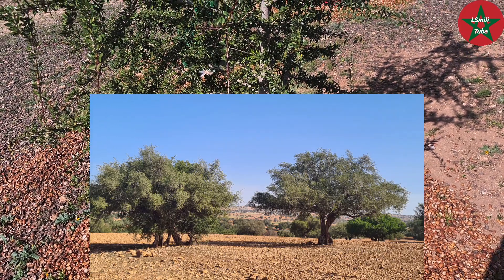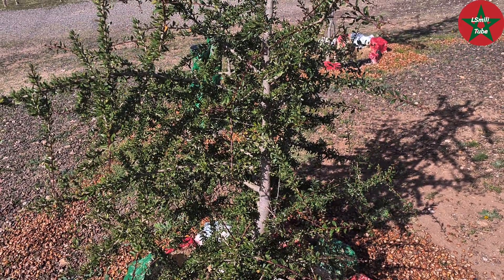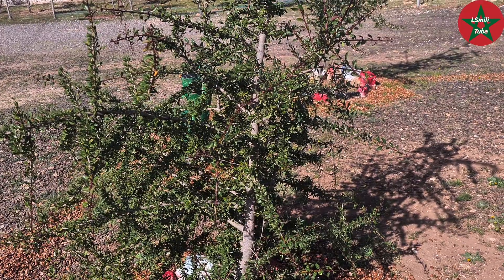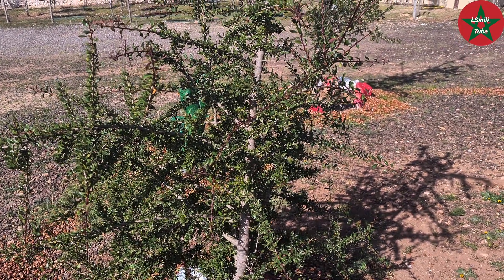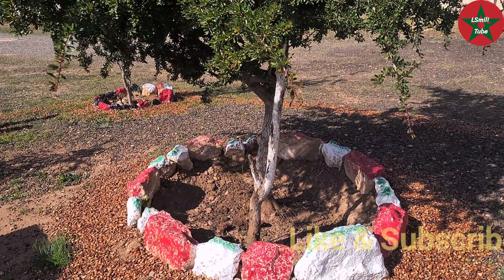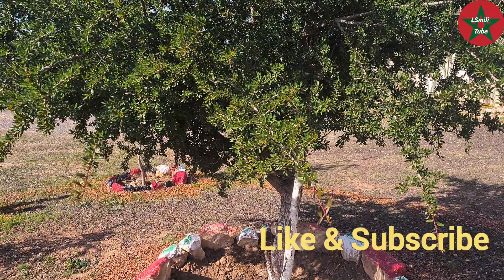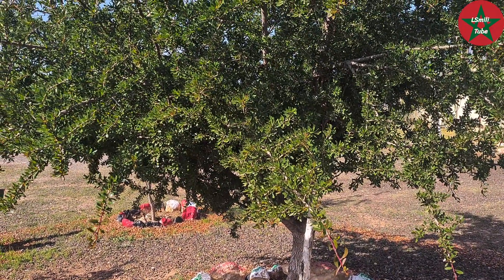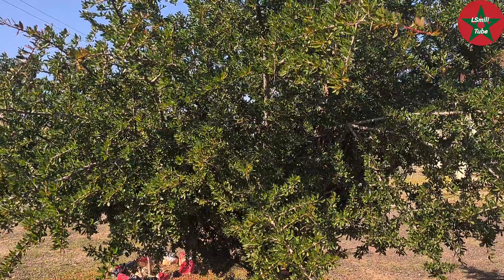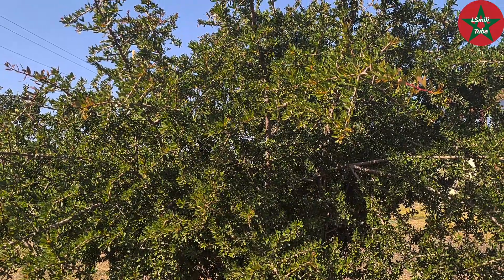From far away, the Argan tree looks like an olive tree in shape, but it is different in many ways. Here you can see a young Argan tree. Although it doesn't need a lot of water, the Argan tree needs a lot of care and protection, because there are many threats weighing on it. It is becoming urgent not only to protect the Argan tree, but also to reforest the areas from which it has disappeared.